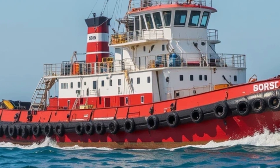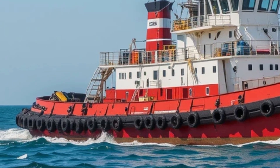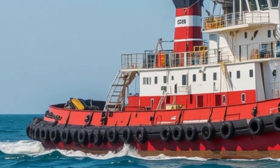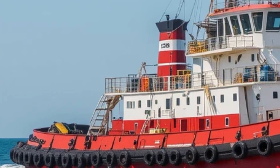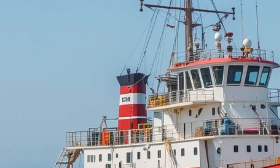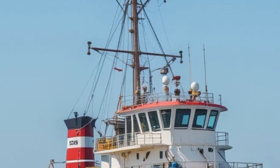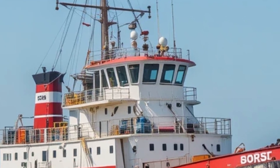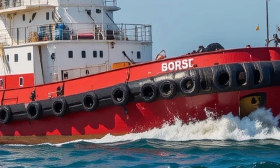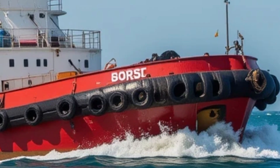What makes the Borgoy stand out is that it is the world's first LNG-powered tugboat — a workhorse of the sea that is cleaner, quieter, and a lot smarter than your average tug. Built in 2013 and operated by the Norwegian shipping company Bucksair Aug Berginges, the Borgoy was developed in partnership with Rolls-Royce Marine and the Finnish shipbuilder Sanmar. Its propulsion system, powered by liquefied natural gas or LNG instead of traditional diesel, reduces harmful emissions by a significant margin: up to 20% less CO2, nearly zero SOx emissions, and a dramatic reduction in NOx and particulate matter.